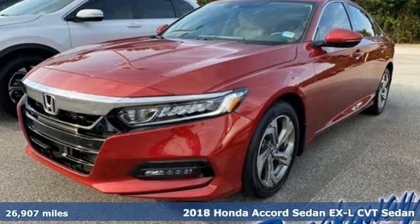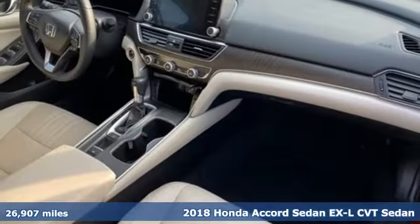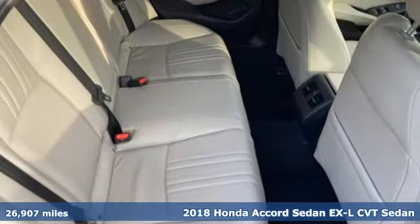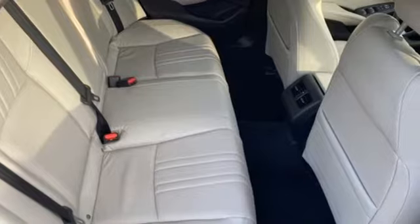Here's a 2018 Honda Accord Sedan. Honda made no compromises with this luxurious and practical Accord. Get ready for an impressive combination of features.